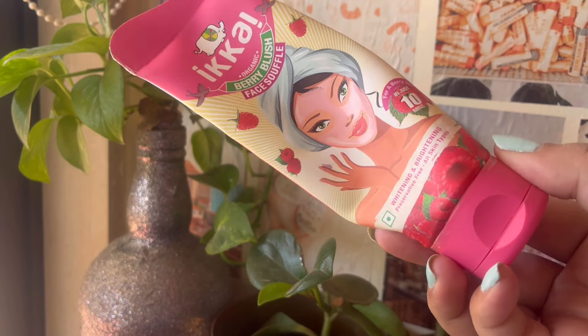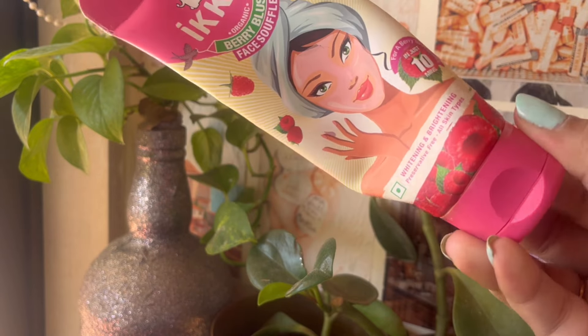Then I finished the Ikai Berry Blush Face Soufflé Mask. I purchased this last year in August and finally finished it up. It's a good, calming mask — nothing special, but not a bad product either. It's super affordable. I'm really not sure if it's still available, but it was a good soufflé mask.